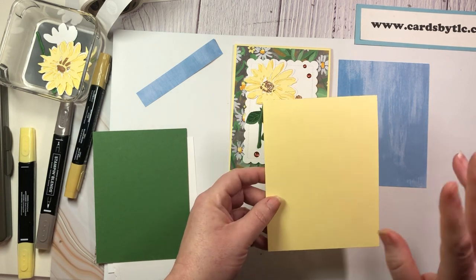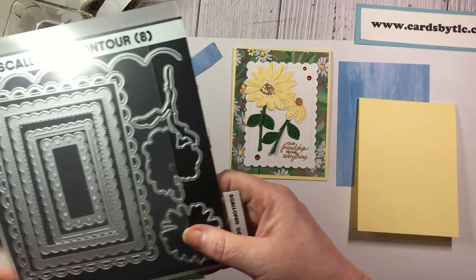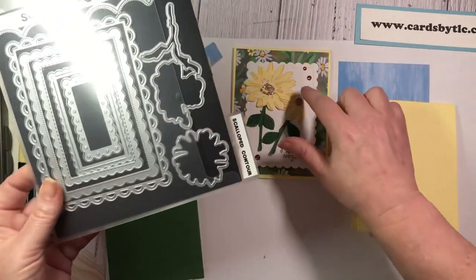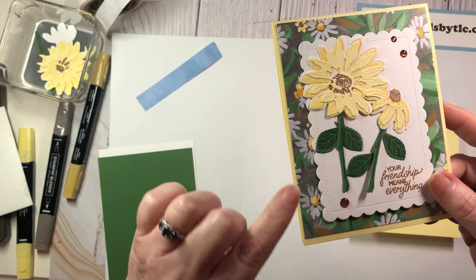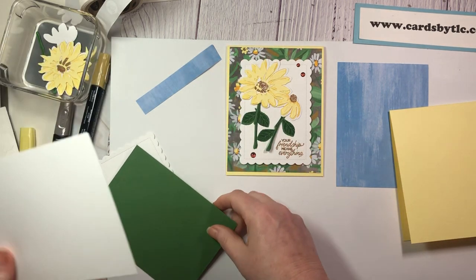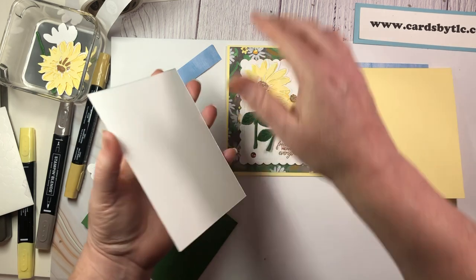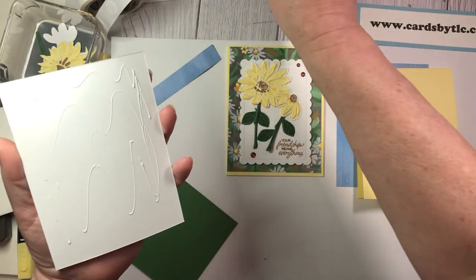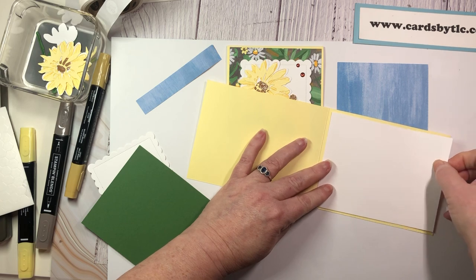We have one of my returning favorites — thank goodness the scallop contour dies did not retire! We are using the second largest scallop in basic white, and this is where we're going to build up our flower. We'll stamp, die cut, and build up that flower. Let's start off with the inside of our card to get that out of the way. Standard panel pieces are four by five and a quarter — I pre-cut a lot of these basic whites so it's just easier to grab a panel piece for the insides.